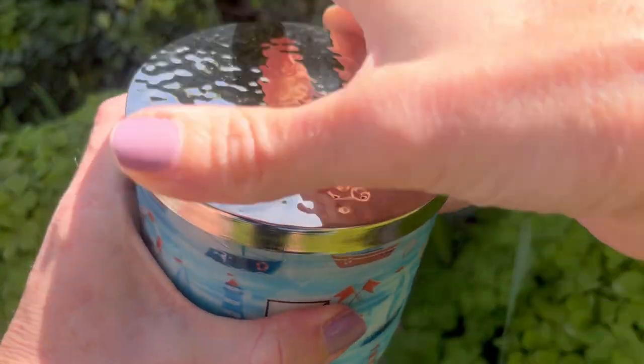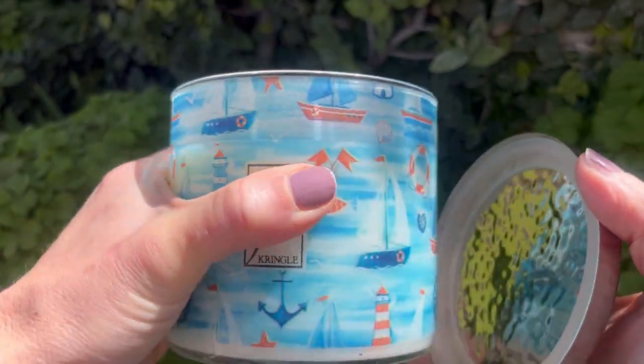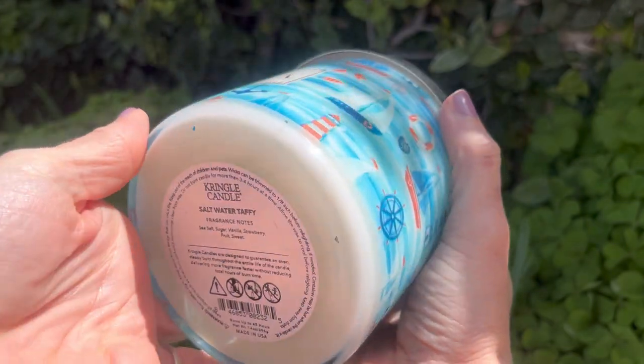The fragrance notes on Salt Water Taffy are sea salt, sugar, vanilla, strawberry, fruit, and sweet. This is really good, you guys. And this is coming from somebody — you guys know how I am with strawberry scents; sometimes they do not come off very pleasant to my nose. This to my nose does smell like eating one of those strawberry taffies that you get. They did a really good job getting that sea salt air accord into this candle. I'm very familiar with how salty air smells — even though I call Arizona home now, I grew up in Southern California and spent the first 21 years of my life there.